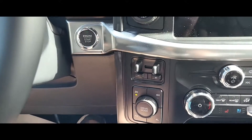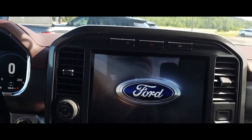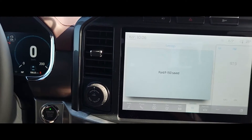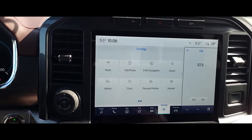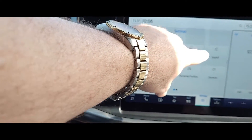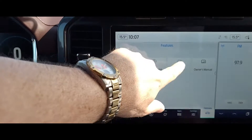I'm going to put the system on here. You've got the 12-inch display on your dash. They've done a really nice job. Lots of features to enjoy — you've got all your settings, radio settings, vehicle settings, clock, phone, navigation, sound, and general stuff. You've also got your towing menu here, which will tell you everything about the towing.